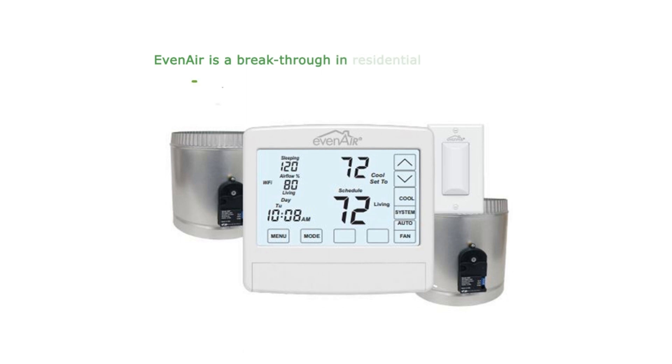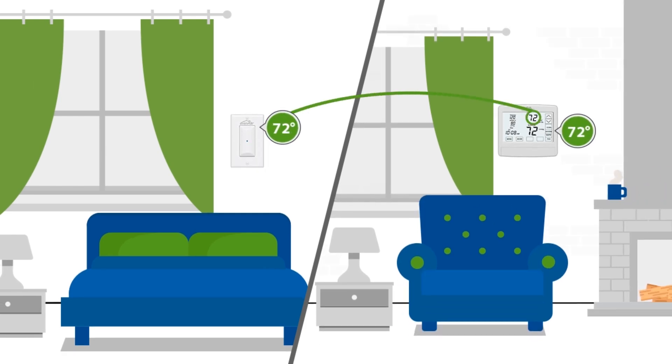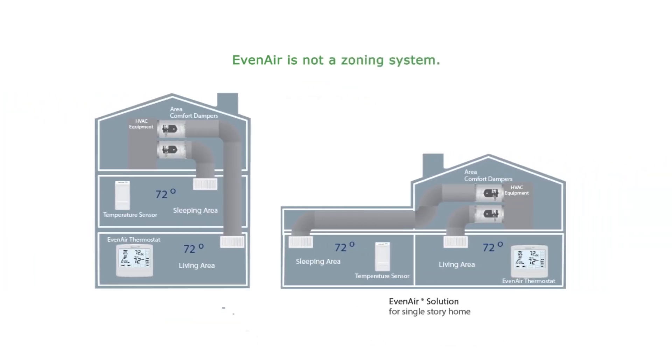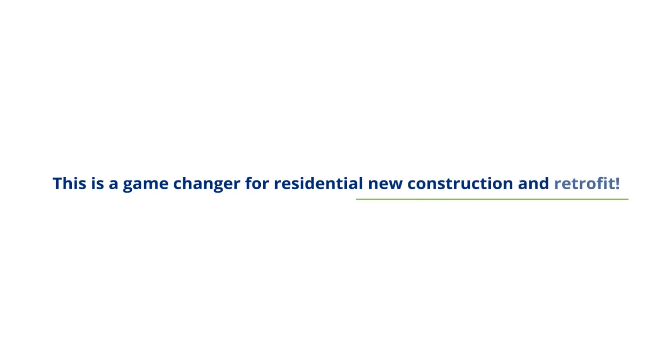Even-Air is a breakthrough in residential home comfort and the solution to the comfort problem. Even-Air automatically controls heating, cooling, and airflow in the sleeping area and living space of a home for all-season comfort without a zoning panel and bypass damper. Even-Air is not a zoning system. It delivers reliable comfort without the expense of a zoning panel or bypass damper. This is a game-changer for residential, new construction, and retrofit.